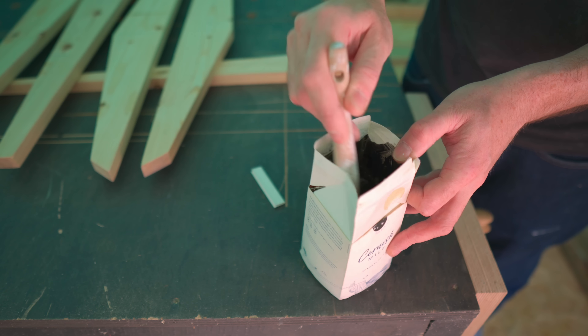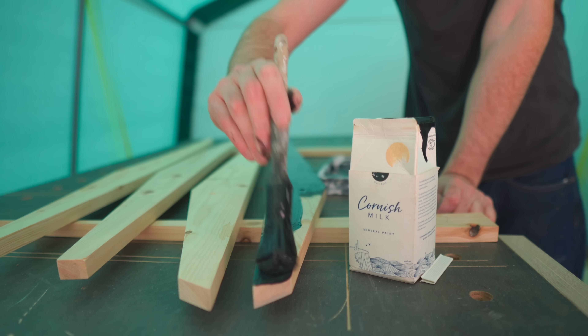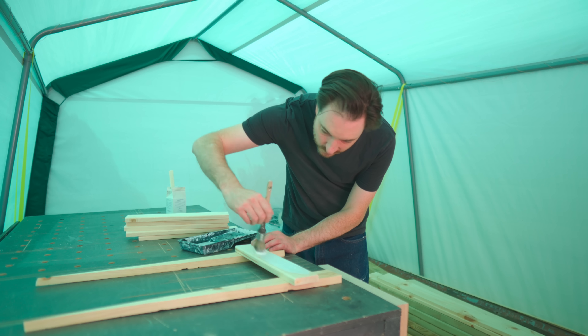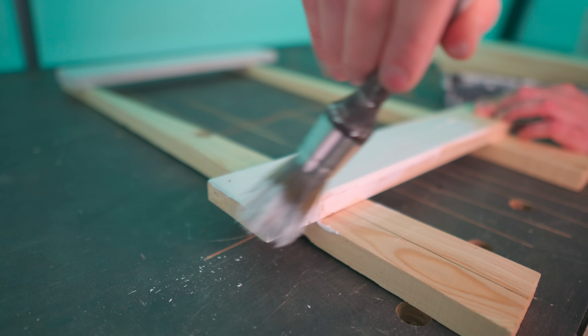I've been monitoring the levels of the EcoFlow as I've used the bandsaw with the dust extractor and then the router with the dust extractor. Throughout the day I've used about six percent of the capacity, so I think you could power my tools for weeks on end — and that's not even mentioning that it's recharging with solar panels.